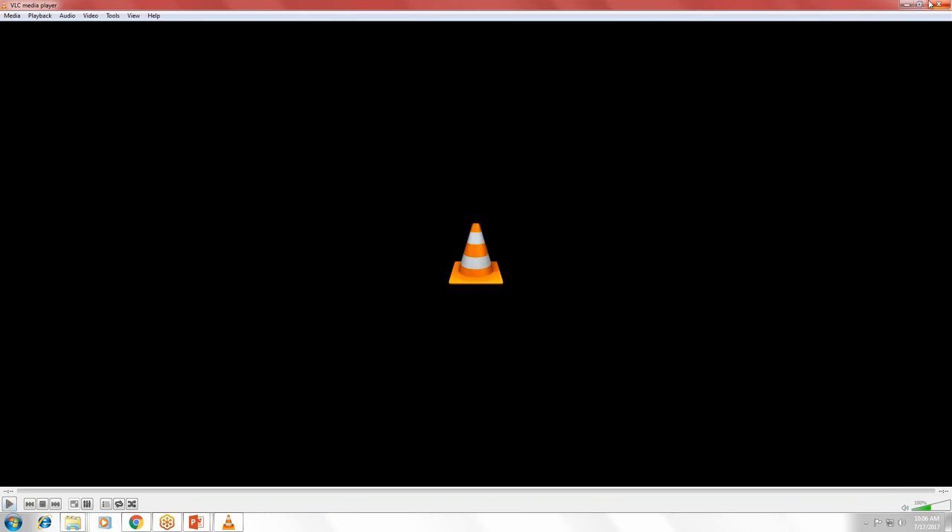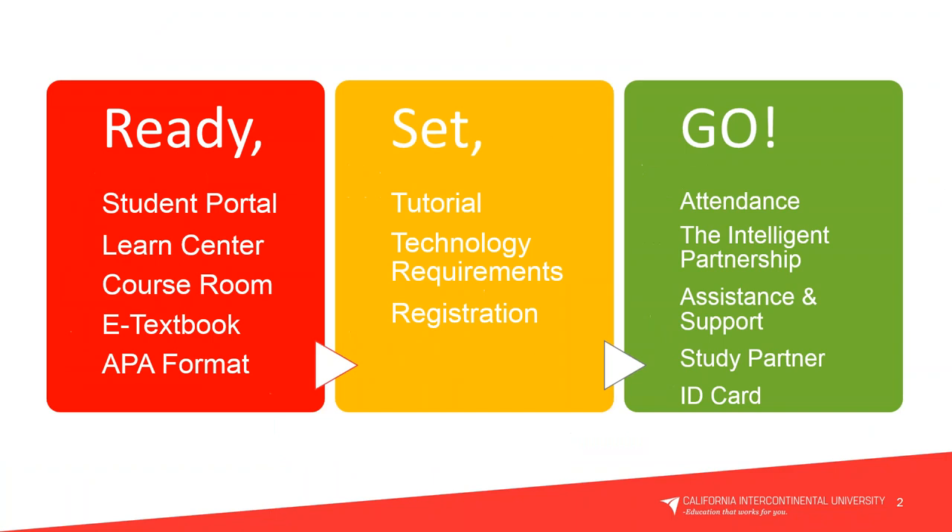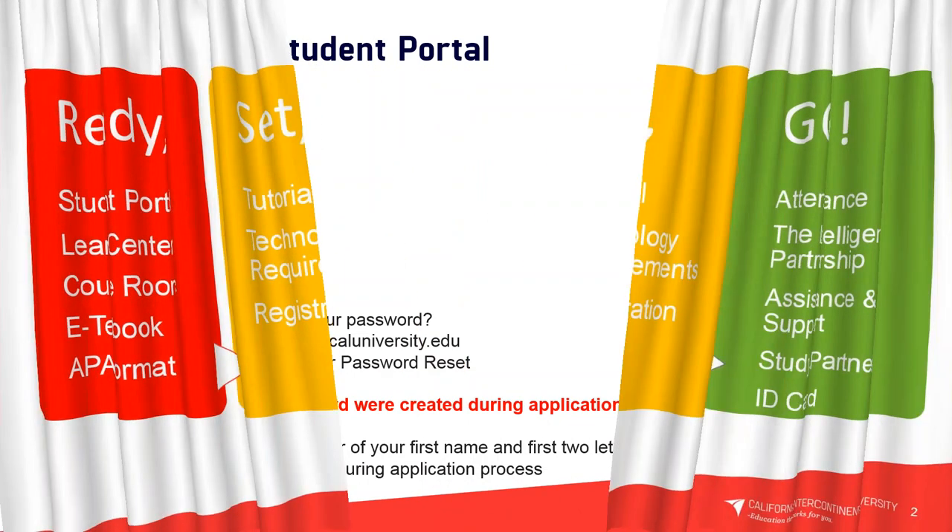Alright everybody, we're going to move forward with our presentation today — Ready, Set, Go. In our Ready section we're reviewing the student portal, the Learn Center, the course room, e-textbook, and APA format. In our Set section we review the tutorial, technology requirements, and registration. In our Go section we will be reviewing attendance, the intelligent partnership, assistance and support, study partner, and student ID card.